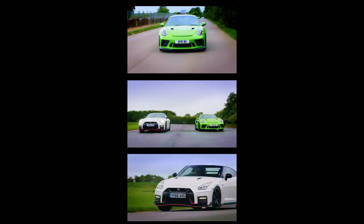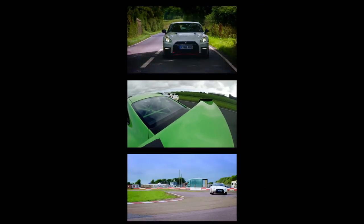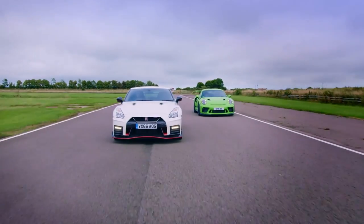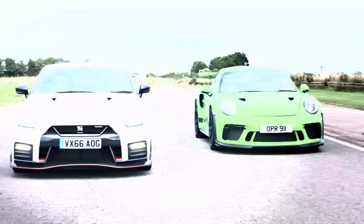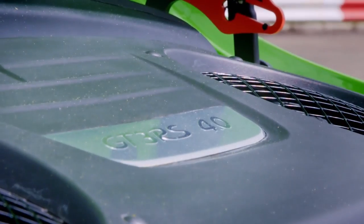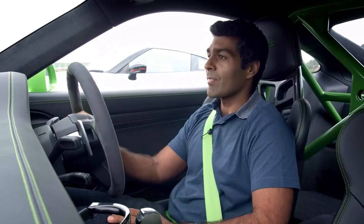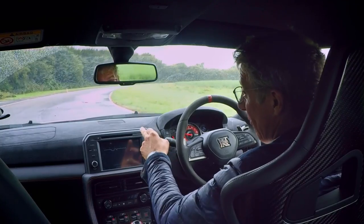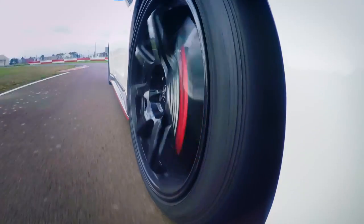We'll be performing three tests to discover which of these cars is the most accomplished all-rounder. First, a drag race. Between them, the GT3 and GTR have got over 1,100 horsepower, but that's no use if you can't put the power down on the track. So ultimately, this is a test of traction and acceleration. I've got a 3.8-litre V6 twin-turbo which kicks out 600 horsepower. It's a front engine, but of course I've got four-wheel drive. So if I can't win this one, then I'm doing something wrong.